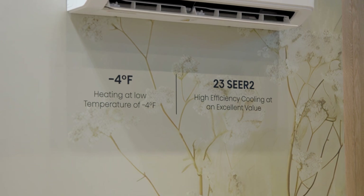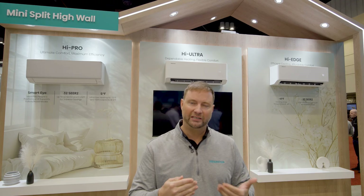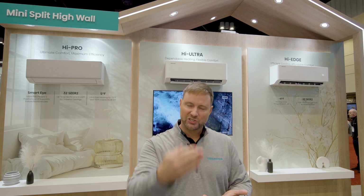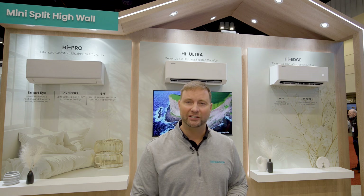Our indoor units also have a feature we call frost clean, where it freezes over the indoor unit, pushes out any dust, pollen, and debris, and then essentially washes itself of all of those items, keeping the unit clean all the time.